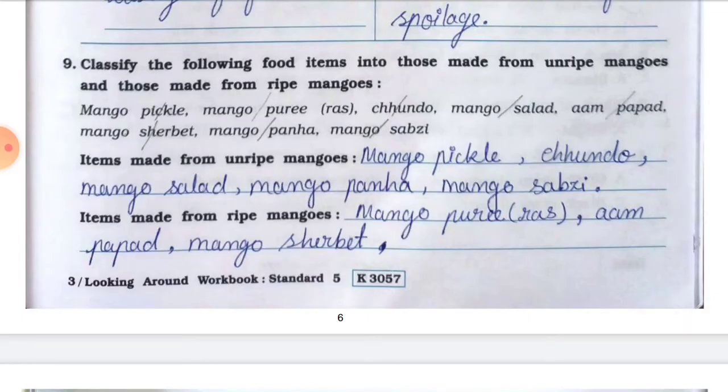Question number nine: classify the following food items into those made from unripe mangoes and those made from ripe mangoes. Items: mango pickle, mango puree (russ), chundo, mango salad, aam papad, mango sherbet, mango panna, mango sabzi. Items made from unripe mangoes: mango pickle, chundo, mango salad, mango panna, mango sabzi. Items made from ripe mangoes: mango puree (russ), aam papad, mango sherbet.